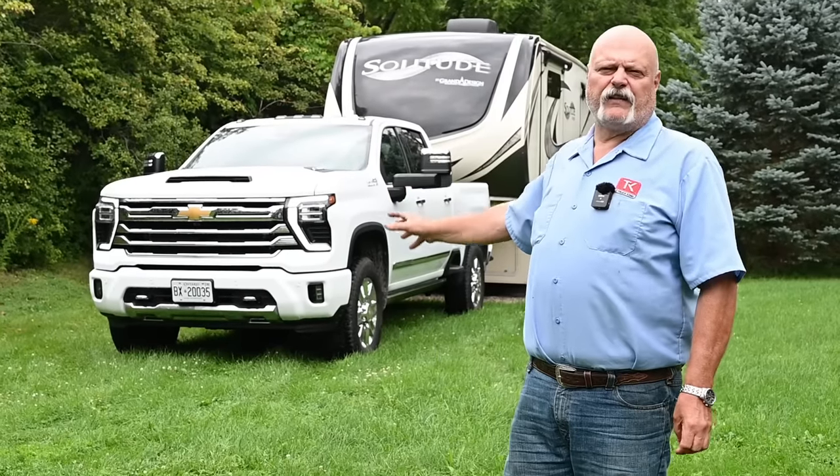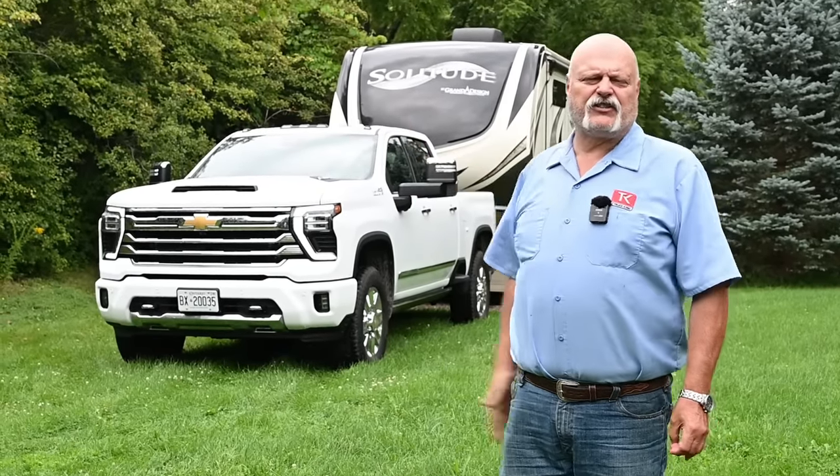Hey everybody and welcome to Truck King. On my right, the 2024 2500 Silverado with the Duramax. And the question I'm trying to answer today is, is this going to be my next truck?